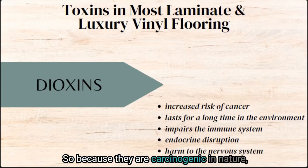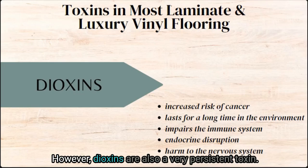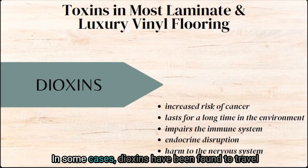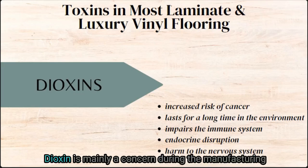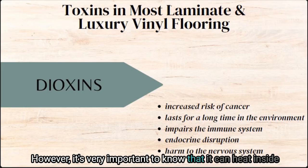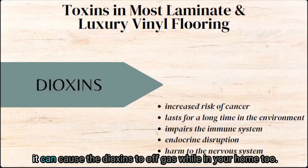Dioxins are carcinogenic in nature, making them a toxin to avoid. They are also a very persistent toxin — made to stick around, and they certainly do. In some cases, dioxins have been found to travel hundreds of miles, negatively impacting our environment and animals throughout the food chain. Dioxin is mainly a concern during the manufacturing of the flooring as a byproduct of polyvinyl chloride. However, it's very important to know that heat inside your home from appliances, climate, and living habits can cause dioxins to off-gas while in your home too.